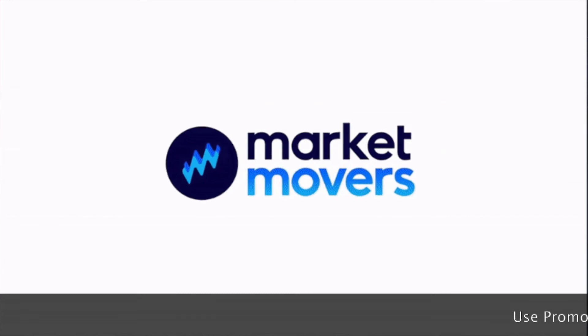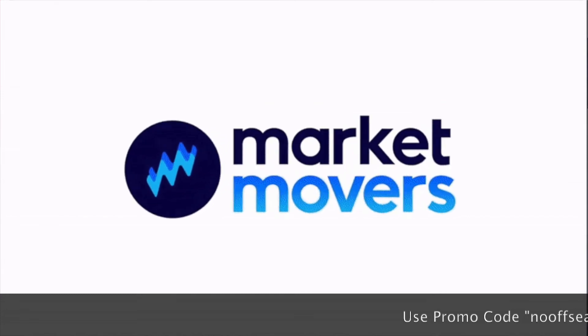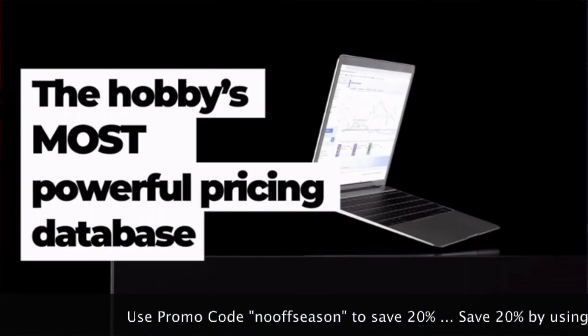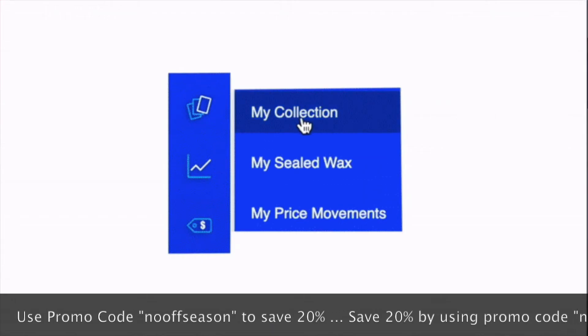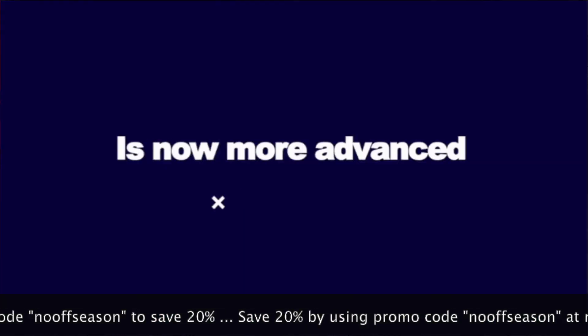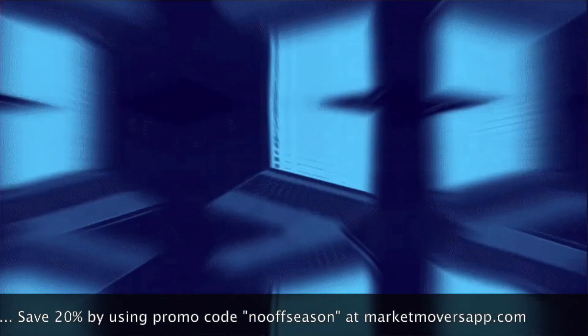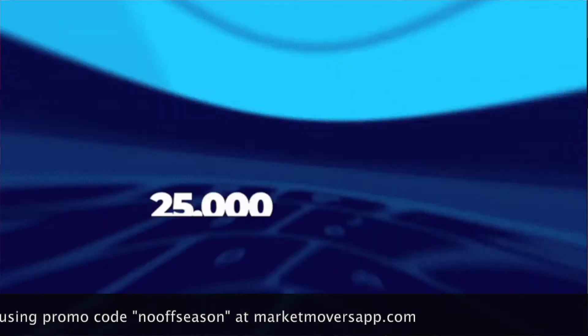Thanks again everybody for watching and listening to today's show. I'm Paul Hickey with NOOFFSEASON.com. This has been the Sports Card Strategy Show brought to you by marketmoversapp.com by Sports Card Investor. Go there and save 20% on the Market Movers app by using the promo code NOOFFSEASON, all lowercase.